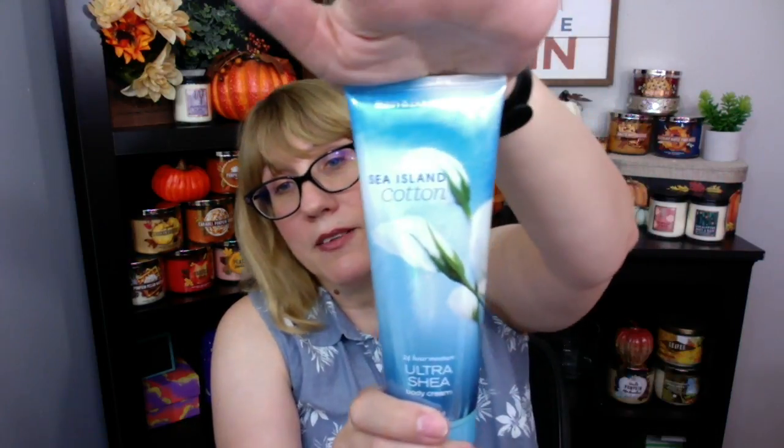That kind of goes along with the Sea Island Cotton. Oh my gosh — this one is crisp white cotton, clean linen, fresh orange blossom, blue freesia, and ocean musk. What I'm going to do with this one is use it to polish my furniture with the Ultra Shea cream. I think I'm going to use this one tomorrow because I'm wanting my house to smell fresh and clean, and this is an awesome scent for cleaning your house with.